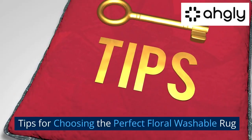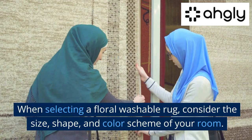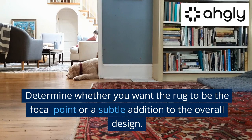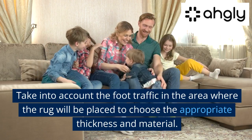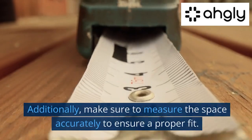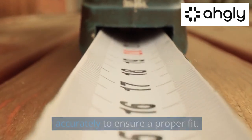When selecting a floral washable rug, consider the size, shape, and color scheme of your room. Determine whether you want the rug to be the focal point or a subtle addition to the overall design. Take into account the foot traffic in the area where the rug will be placed to choose the appropriate thickness and material. Additionally, make sure to measure the space accurately to ensure a proper fit.